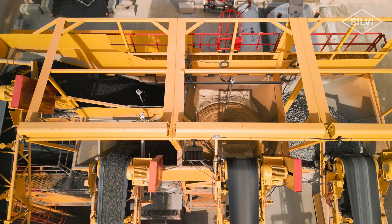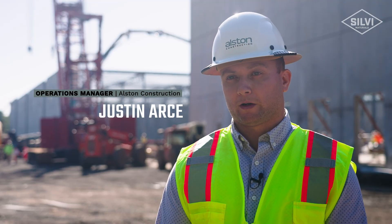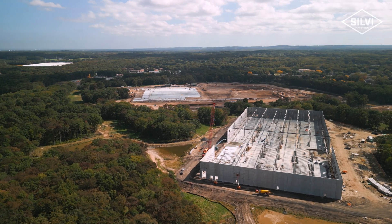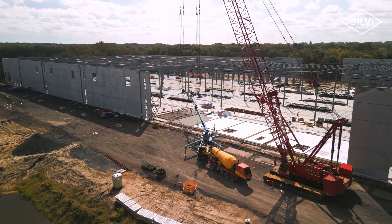My name is Justin Arce and I'm an operations manager with Alston Construction. Here we're working with FM Gersberg at 2020 Acquisitions to construct nine warehouse buildings, which equal a total of four million square feet — approximately 150,000 cubic yards of concrete.